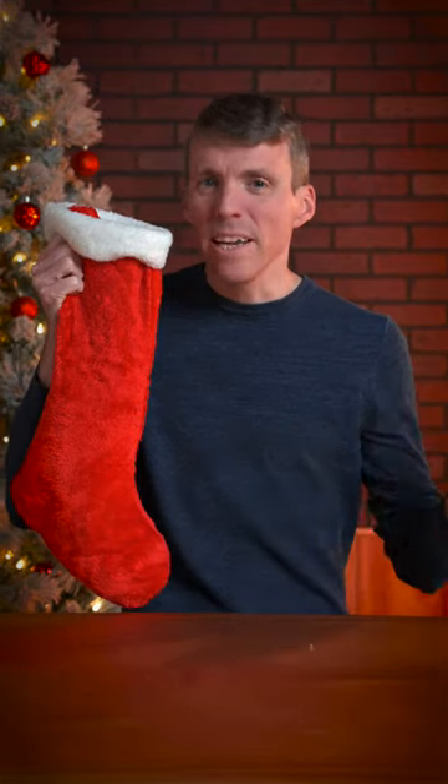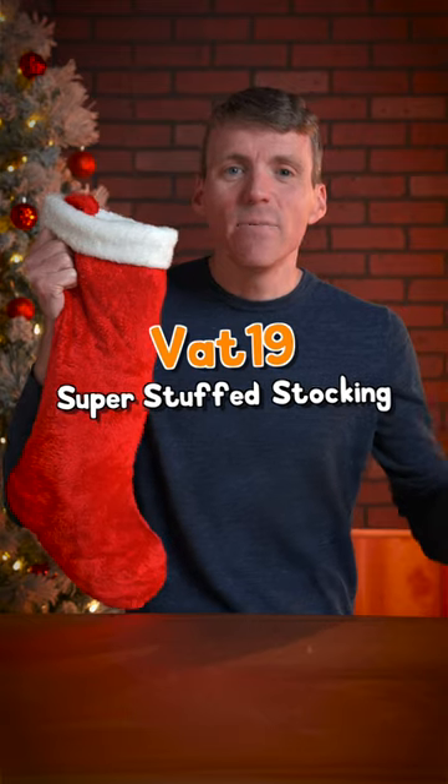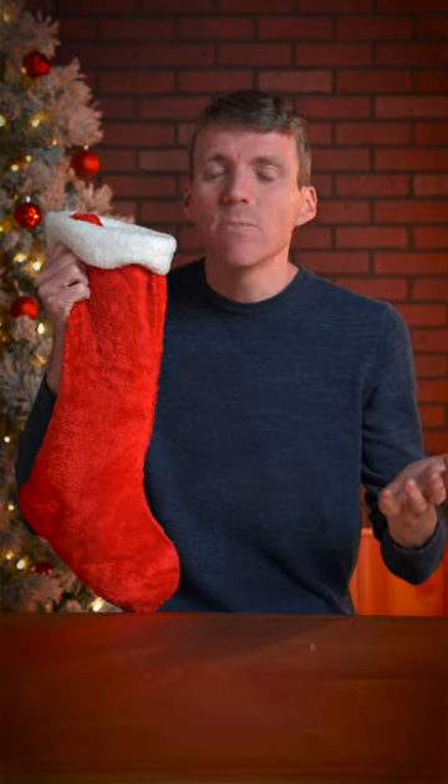Why is everybody buying this stocking? It's the Vat19 Superstuff stocking, and it's pre-filled with candies and toys, so you don't have to get last-minute stocking stuffers.